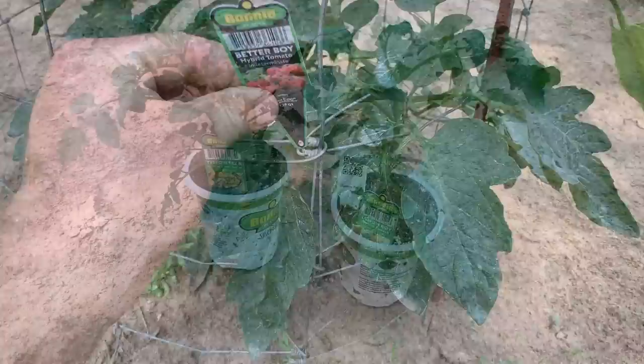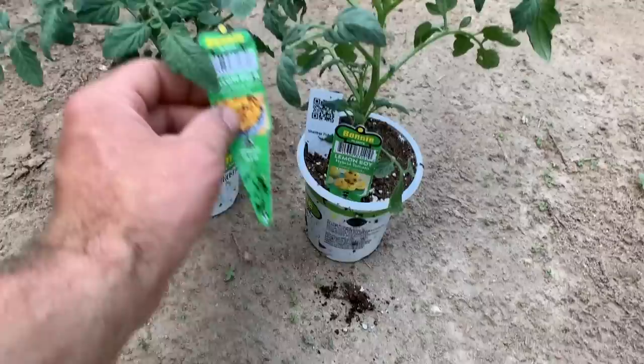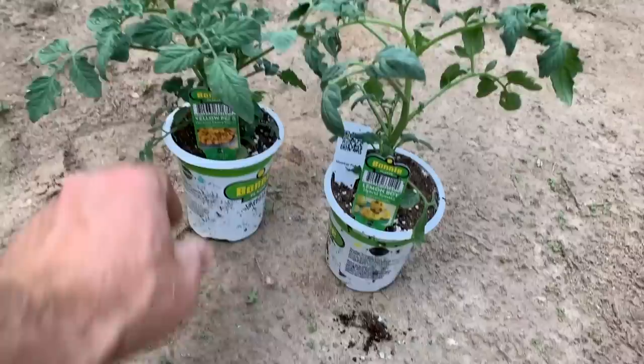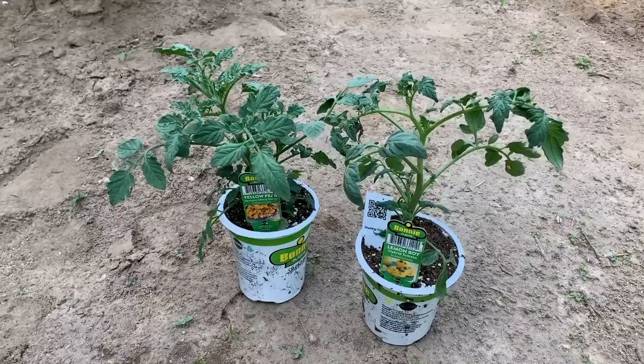A couple of tomatoes I wanted to try — I went to Home Depot this morning and got some Lemon Boy hybrid tomatoes, which I assume are bigger tomatoes. Then I got some yellow pear heirloom cherry tomatoes. I'm very interested to see what these turn into. But I'm going to have to stop going to Home Depot by myself — our local Home Depot has a very beautiful selection of nice Bonnie plants and I'm not great with my wallet when I go in there.